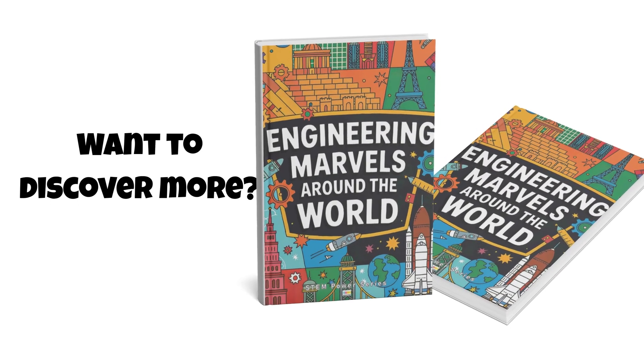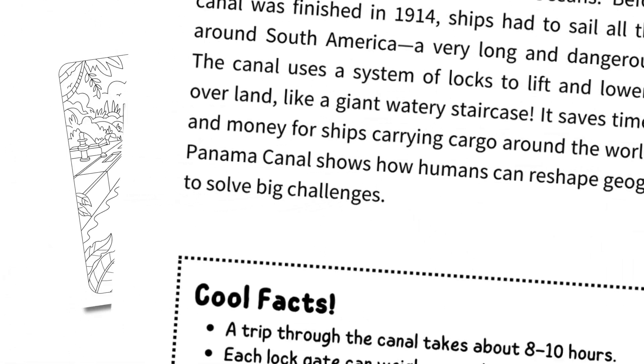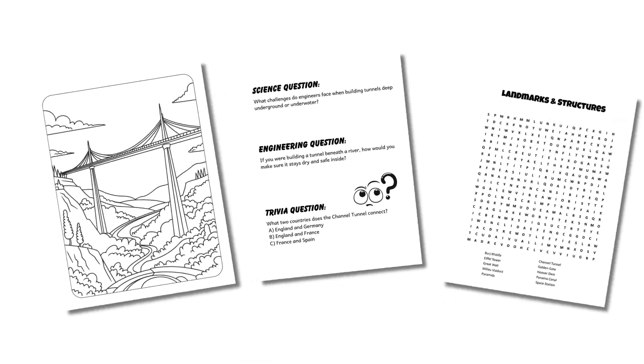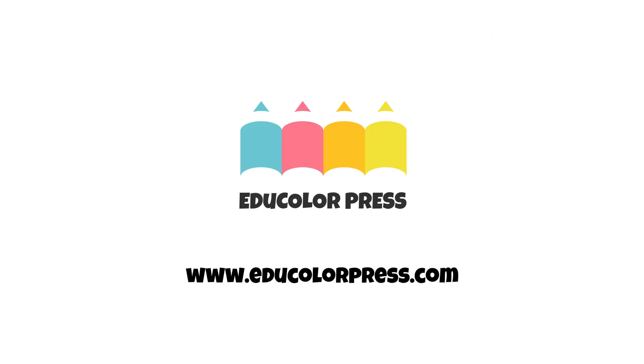Want to discover more? Our Engineering Marvels Around the World book is packed with incredible places like the Tokyo Skytree, the Panama Canal, and even the International Space Station — plus coloring pages, puzzles, and step questions, just like today's. Download your free sample from our free printable library at educolorpress.com and keep the adventure going.